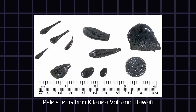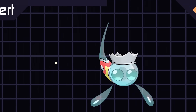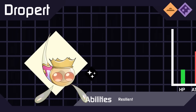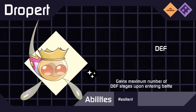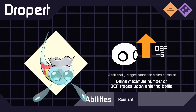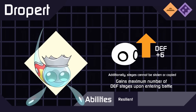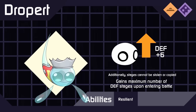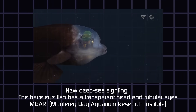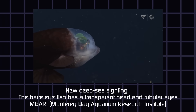It can also happen naturally with rapidly cooled lava, called Pele's Tears. So here's Droppert with their signature ability, Resilient, which maxes out their physical defense stages when they enter battle. No other species can copy or steal their stats, like through Pokémon's move Psych Up. But otherwise, Droppert's physical wall would shatter once you land a critical move, just like a Prince Rupert's Drop. Droppert is also a loose reference to the Barrel Eye Fish, which are known to have transparent heads with their eyes inside.